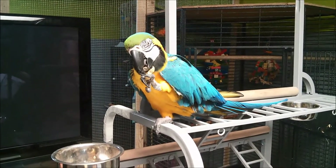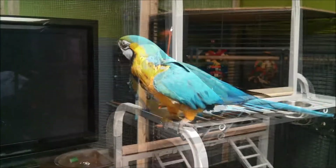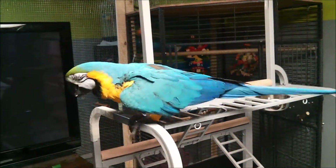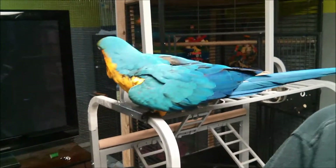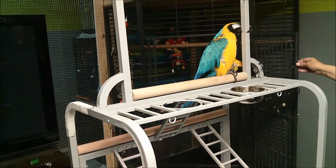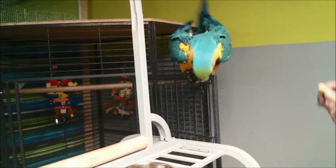So when he's done that, we're going to get him to station on top of his door and then we will get him inside his cage. As you can see, Ricky is very motivated — he already knows what I'm going to ask him to do and started going towards his door. Ricky, door. Yes! Good bird!